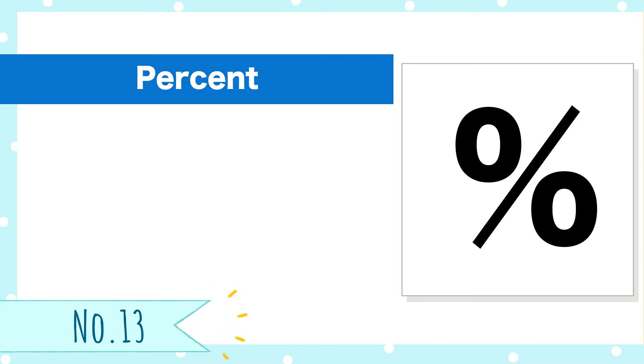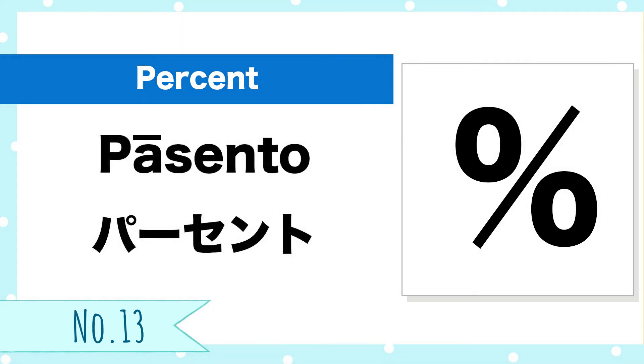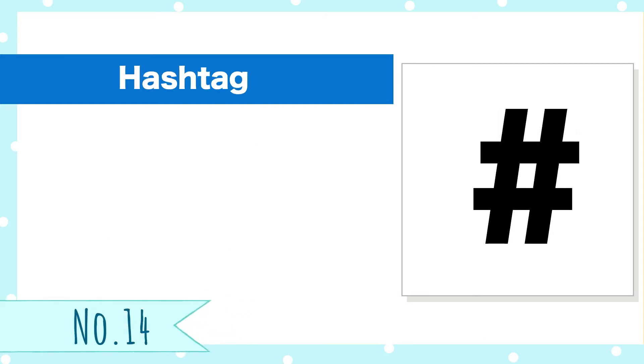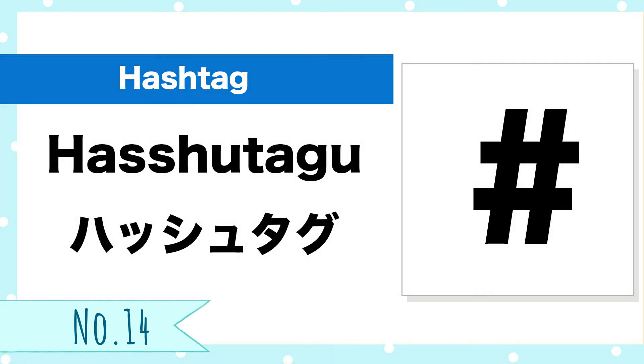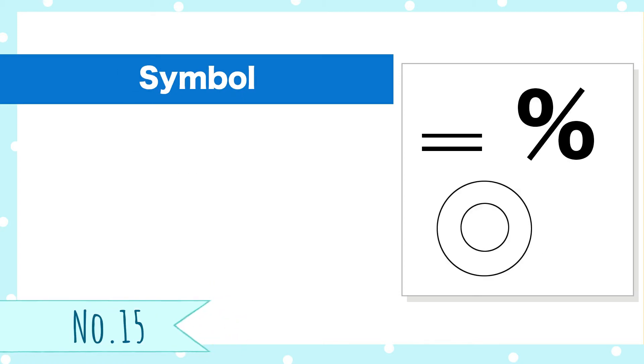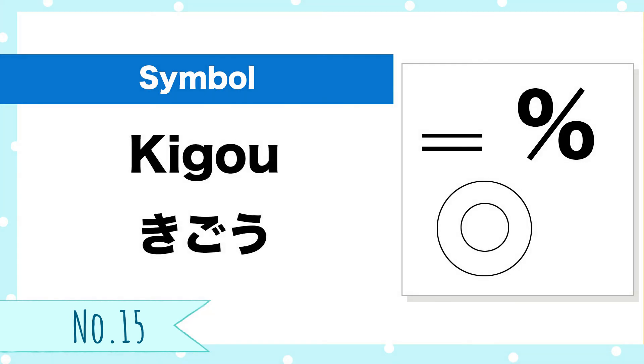Number 13, percent. Pasento. Number 14, hashtag. Hashutagu. Number 15, symbol. Kigo.